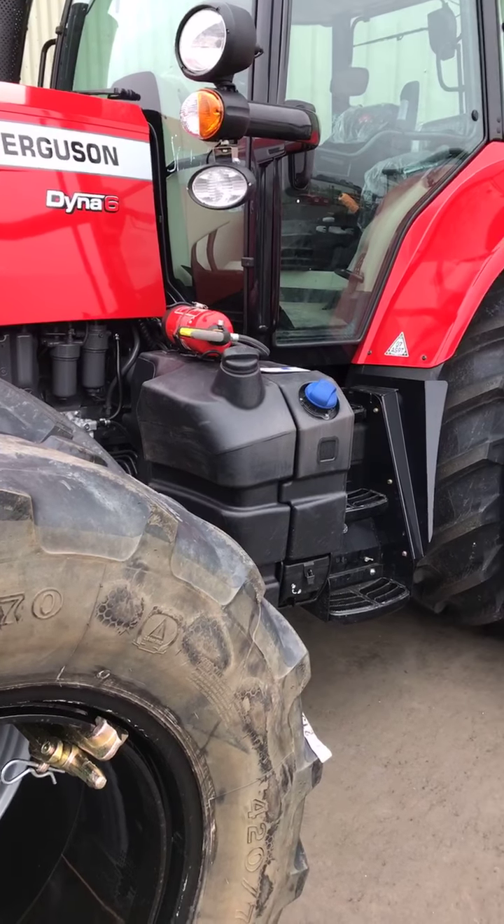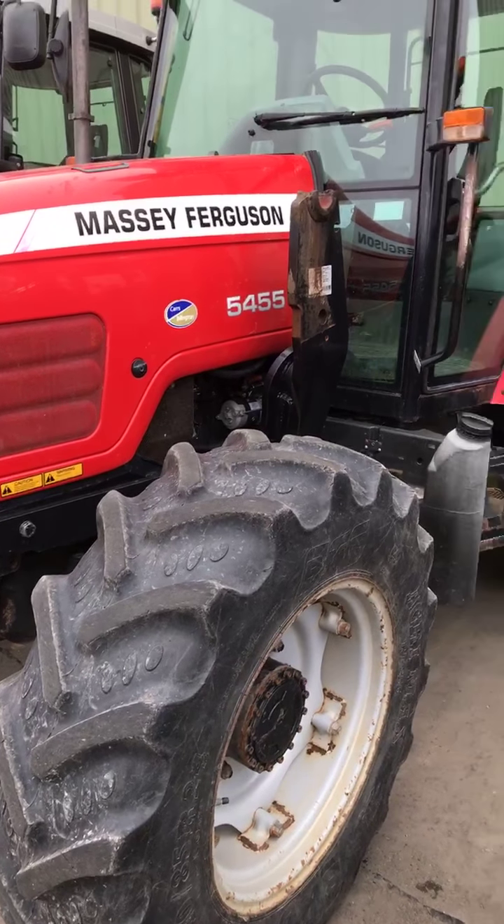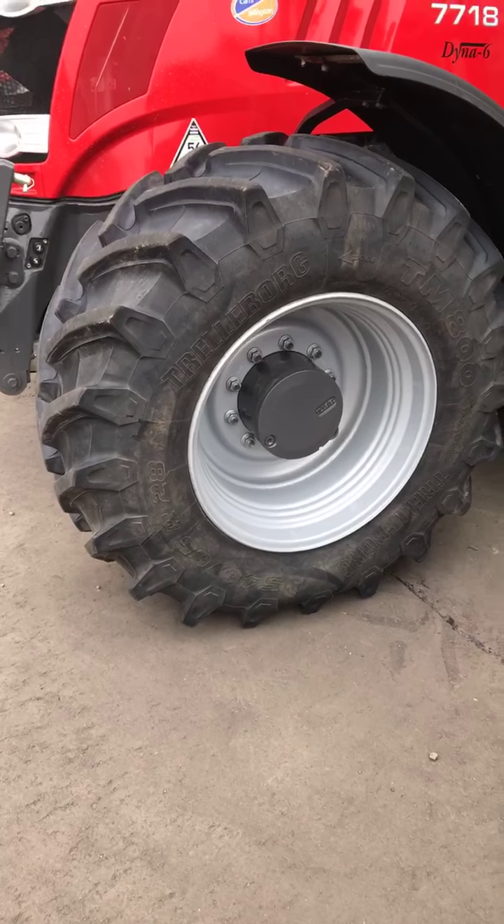This is some of the tractors for sale — been traded in, I would imagine. MF 5455 with a loader bracket there, and beside it we have an MF 7618 Dino 6. It's not that old, I wouldn't imagine — certainly a wee bit worn on the tires there. And a 7718 Dino 6 sitting beside it here.